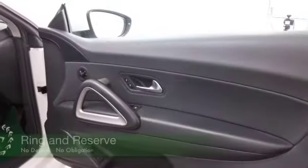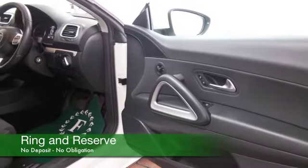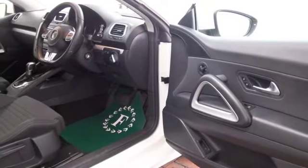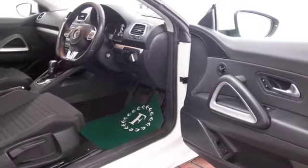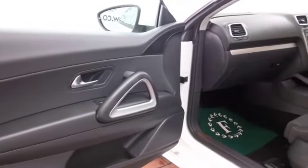It returns about 57mpg combined. This is from 2012 and it's got a full service history and a really nice cabin. You sit fairly low down in these cars and I think that's great — it helps you feel quite connected and makes the driving experience quite dynamic.